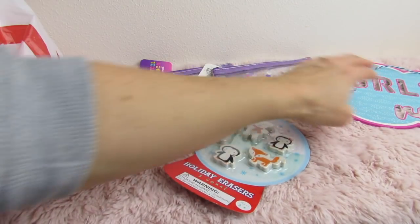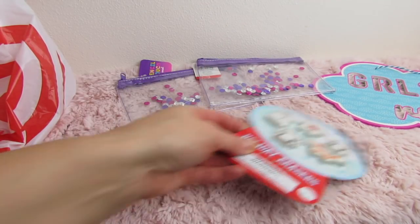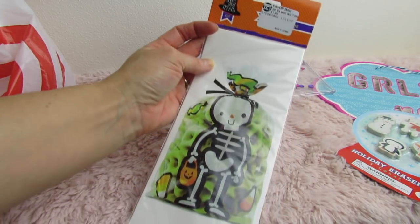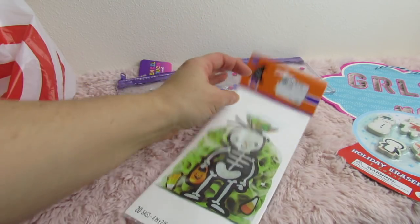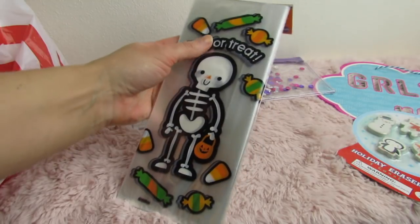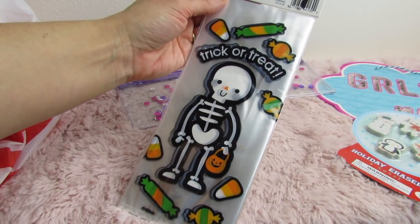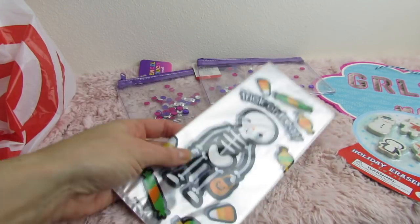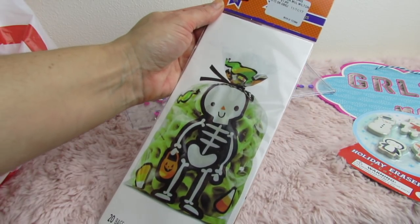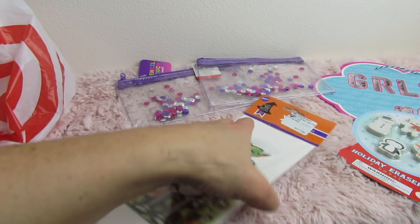I can't believe I have a flashing battery already, you guys. Let's just keep going. This next item I thought was so cute. These are from Target — the Wilton brand — cute little bags. You get 20 bags and it says Trick or Treat. Wilton's stuff is usually pretty pricey. I just love the cute little face on these. Again, $0.33, and they were originally $1.99.